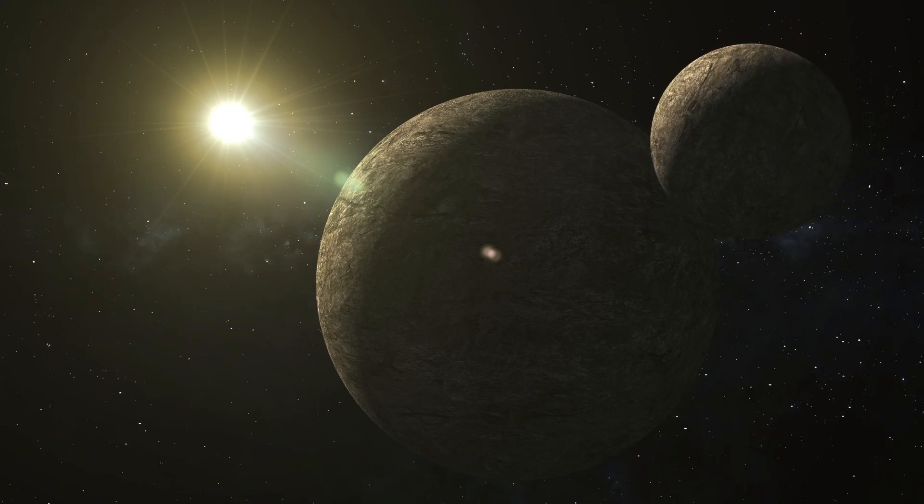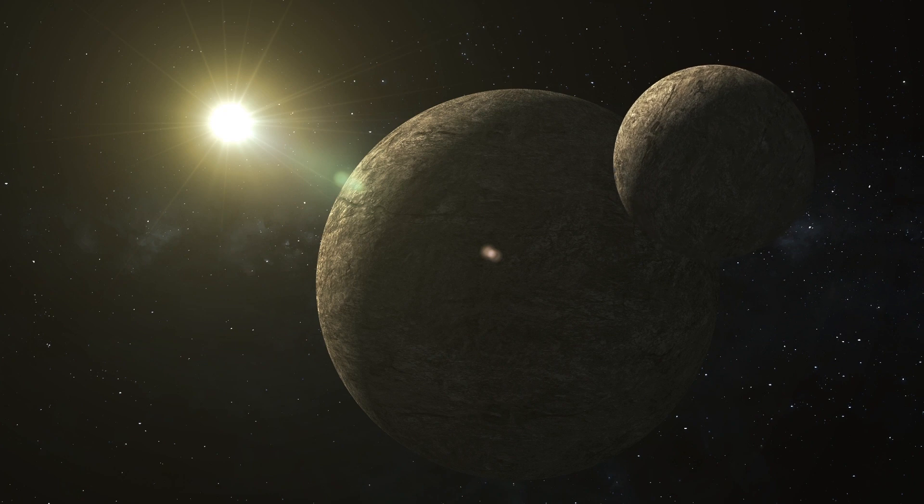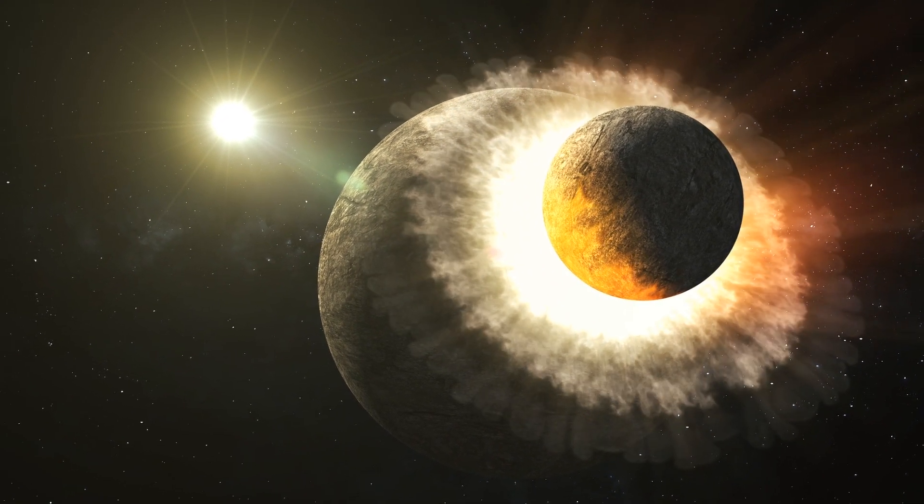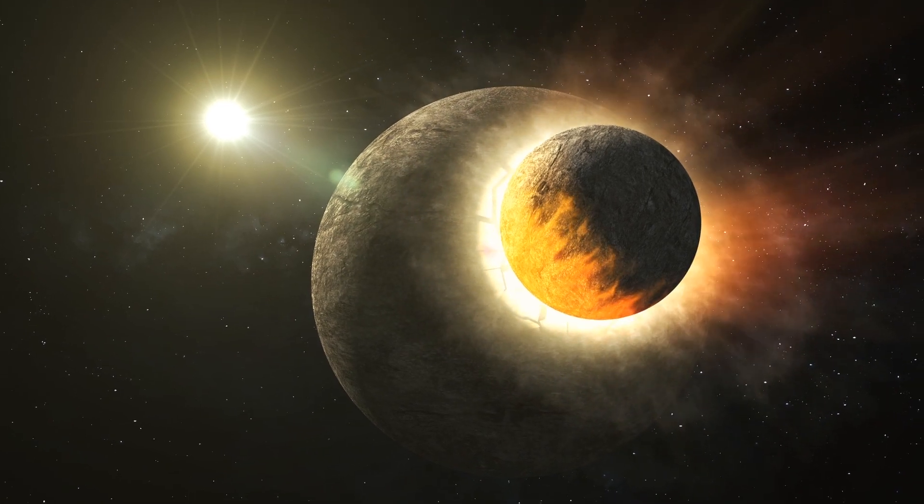The astrophysicists think Oumuamua likely ejected from the surface of a Pluto-like exoplanet during a collision half a billion years ago that sent it tumbling out toward our solar system.